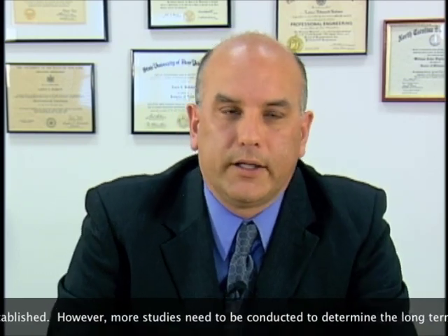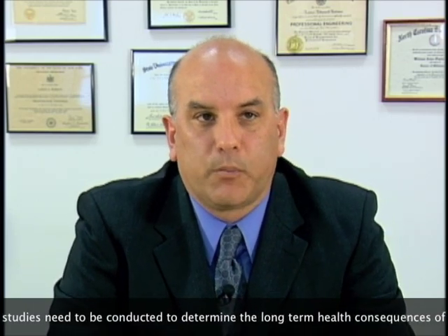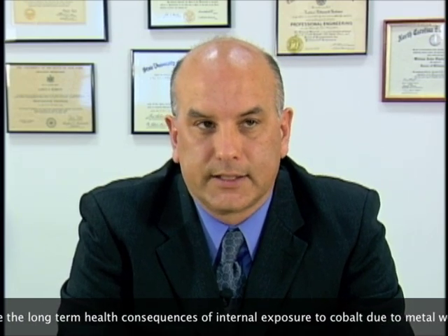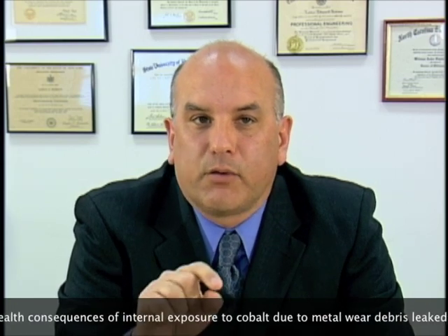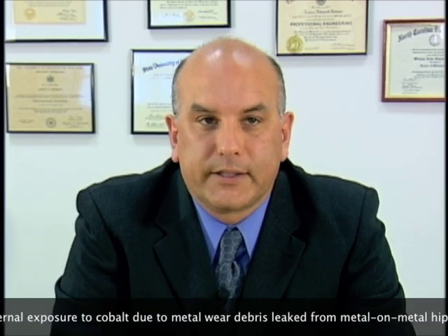That begs the question: what can we take away from studies regarding occupational exposure to cobalt that we can apply to inform us regarding the risk associated with exposure from metal alloy-containing prostheses? First, an understanding of how studies from occupationally exposed worker cohorts drove regulatory guidelines for workplace safety standards.